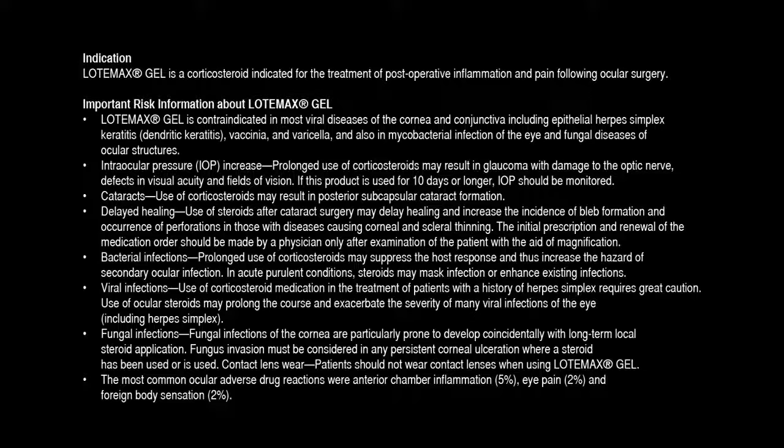Delayed healing: Use of steroids after cataract surgery may delay healing and increase the incidence of bleb formation and occurrence of perforations in those with diseases causing corneal and scleral thinning. The initial prescription and renewal of the medication order should be made by a physician only after examination of the patient with the aid of magnification. Bacterial infections: Prolonged use of corticosteroids may suppress the host response and thus increase the hazard of secondary ocular infection.